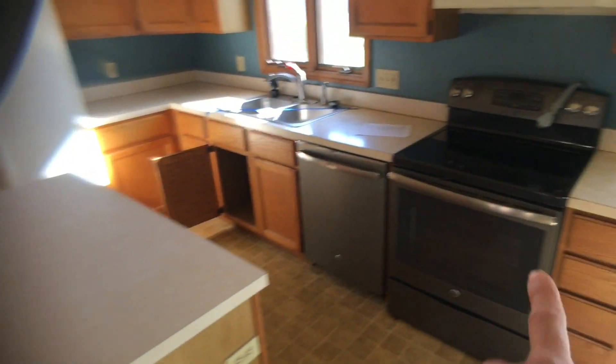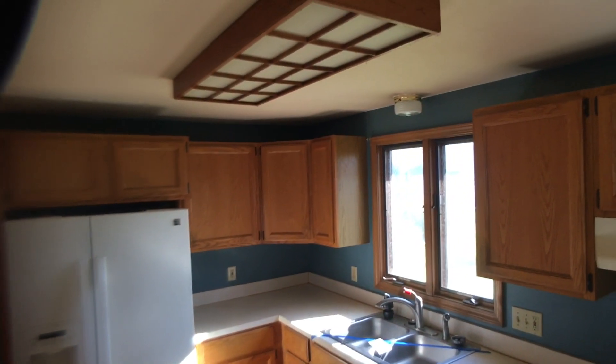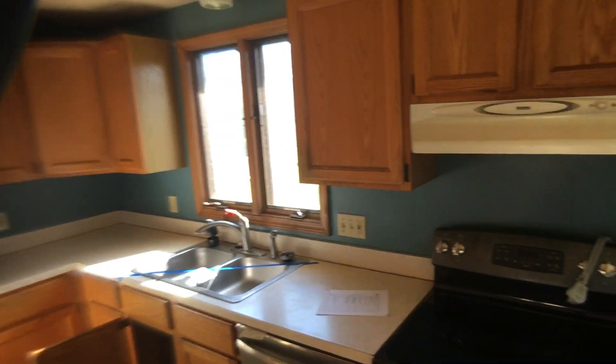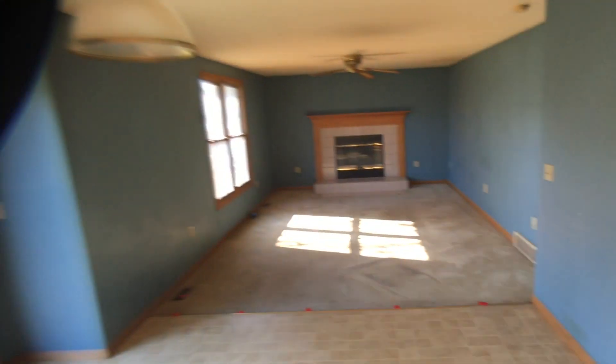The countertop here — get all new stainless. We got some stainless here and there; I'd get stainless for the rest. Repaint, new lighting, and the old cabinets they can stay — unless you really want to go all out and get yourself some maple or some cherry.